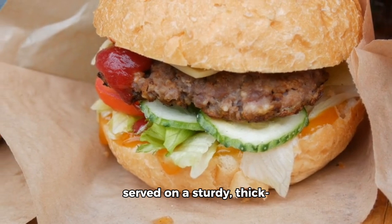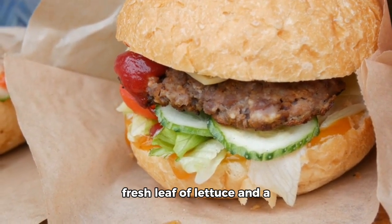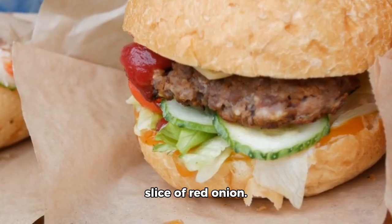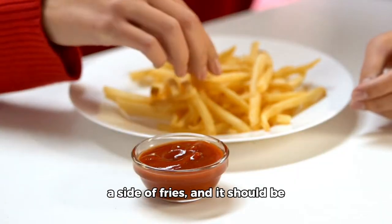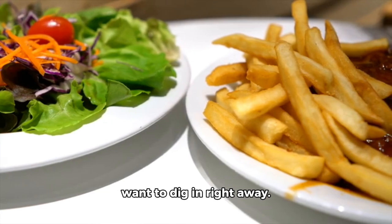Lastly, the burger should be served on a sturdy, thick cut slice of tomato, with a fresh leaf of lettuce and a slice of red onion. It should be served on a plate with a side of fries, and presented in a way that makes you want to dig in right away.